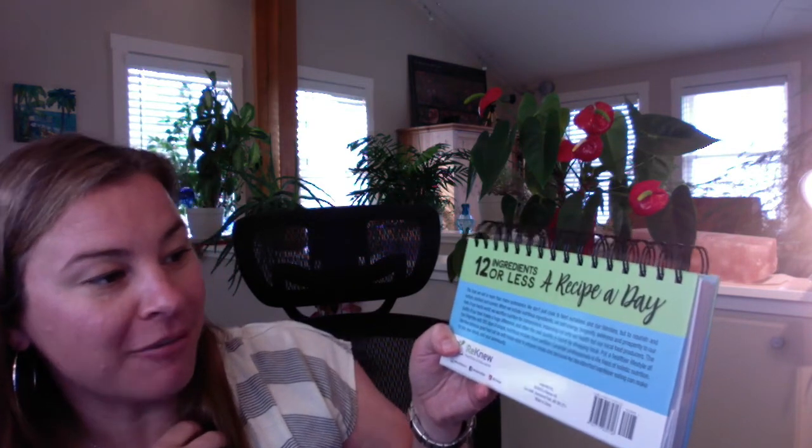Let me read you the back. It says: '12 ingredients or less — a recipe a day. The food we eat is more than mere sustenance. We don't just cook to feed ourselves and our families, but to nourish and nurture, comfort and connect. When we include nutritious ingredients, we add energy, longevity, wellness, and prosperity to our lives. In our hectic world, we sacrifice nutrition for convenience, impacting not only our health but our local food producers. The quality of our food makes a huge difference, and often the best quality is found by shopping local. Put a healthier lifestyle at your fingertips with 365 days of simple, nutritious recipes from certified Canadian professionals in the field of holistic nutrition. See how delicious good food can be with these easy-to-prepare meals and discover the benefits that healthier eating can make for you, your family, and your community.'